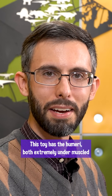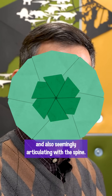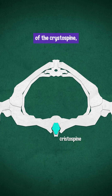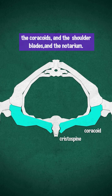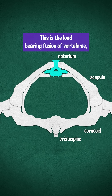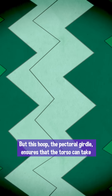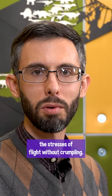This toy has the humeri both extremely under-muscled and also seemingly articulating with the spine. In actuality, there was a hoop of bones girding the torso consisting of the cristospine — which is the crest on the bottom of the front of the breastbone — the coracoids, the shoulder blades, and the notarium. This is the load-bearing fusion of vertebrae neural spines where the shoulder blades meet, sort of like a sacrum but for the shoulder. It also shows up in birds. This hoop, the pectoral girdle, ensures that the torso can take the stresses of flight without crumbling.